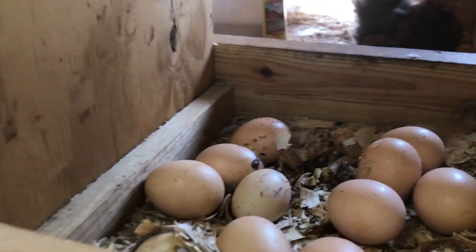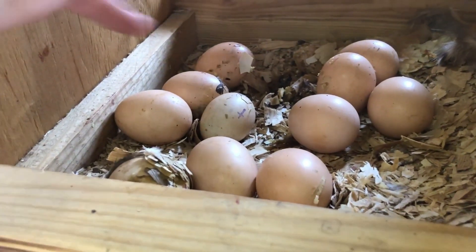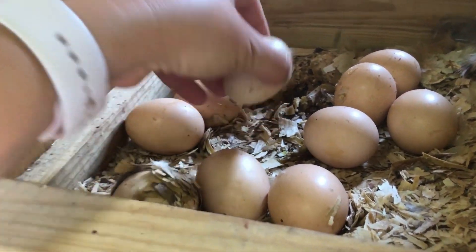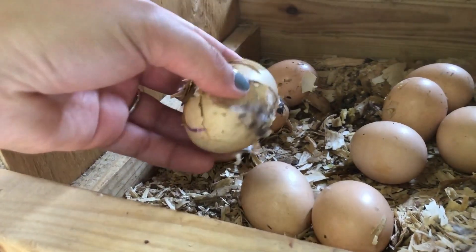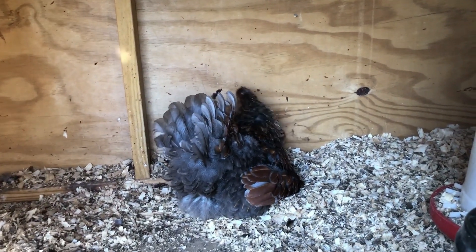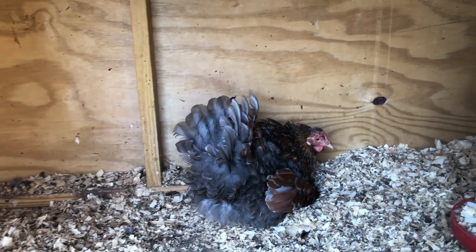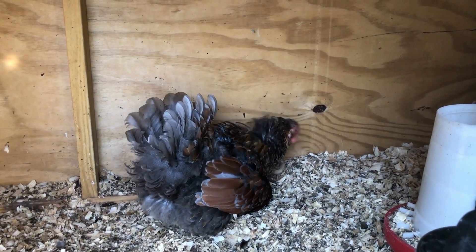Alright, so this is what we still have going. A couple of them are marked; quite a few she may have laid since. We're going to pull the ones that are cold. Now we just have to get her to let us move her, which may be a challenge.